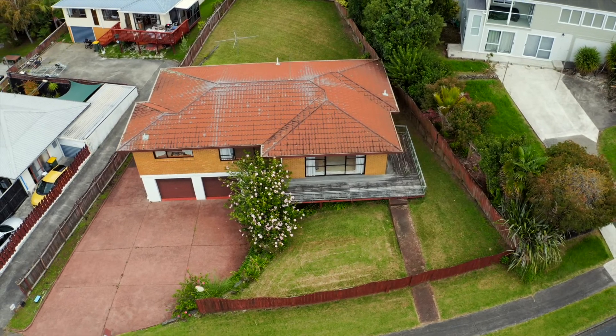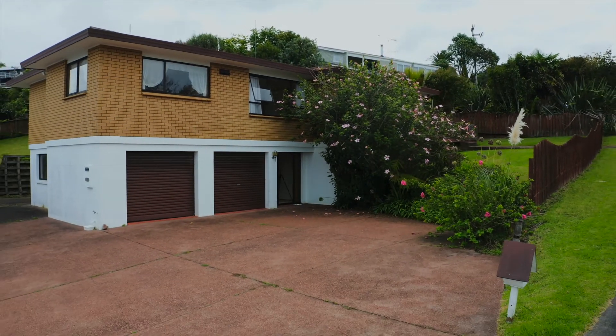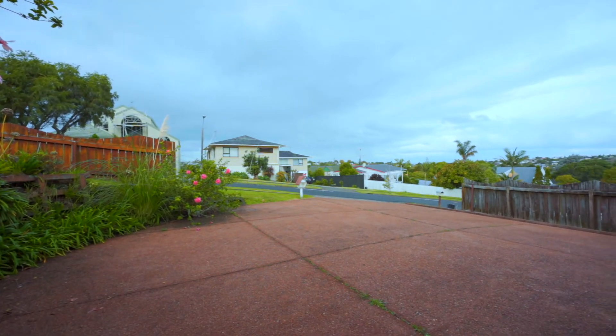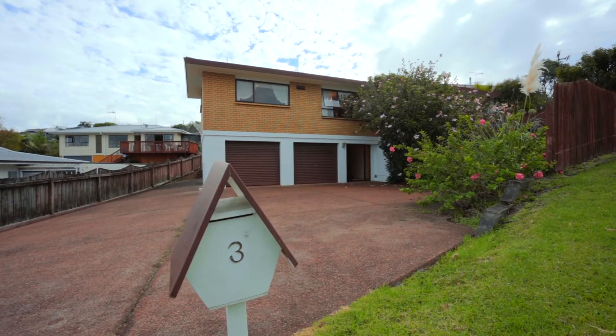This property is perfectly livable as it is, and there's also huge potential to modernize to today's standard. We are proud and privileged to present this property to the market. It will be sold by auction on the 27th of April.